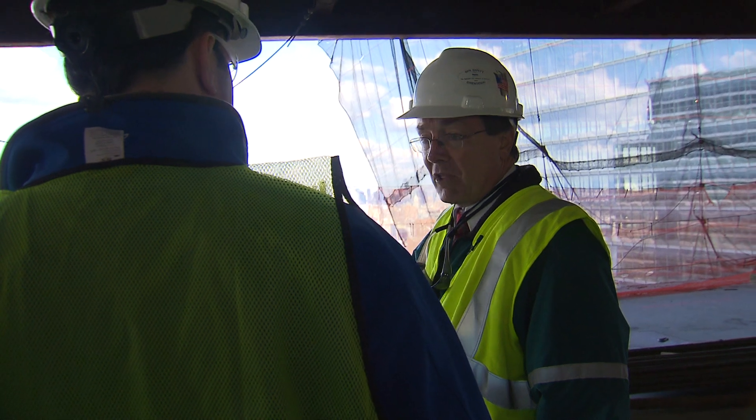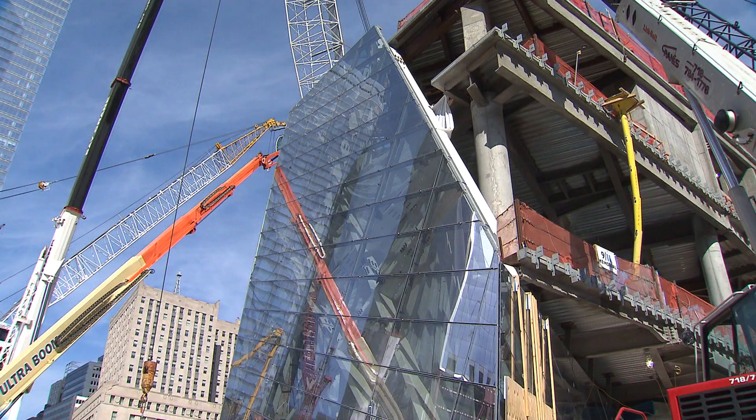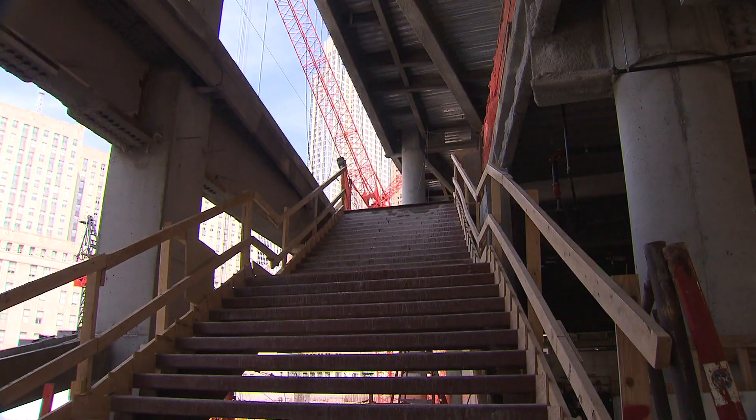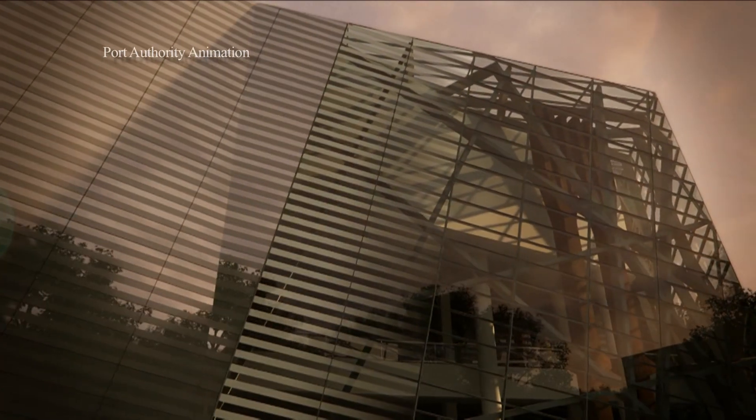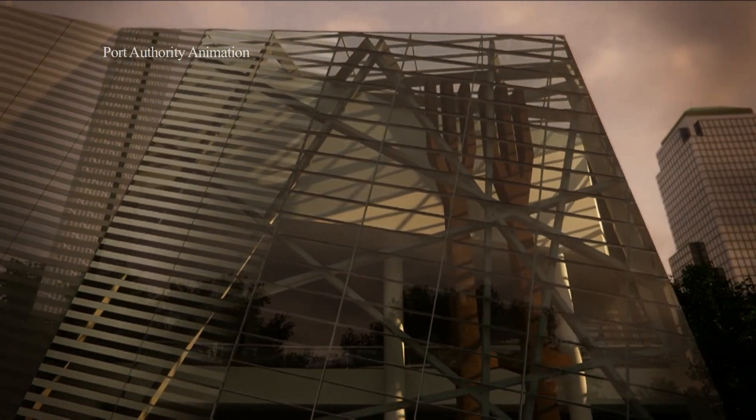Our goal here was to get the memorial open by the 10th anniversary and everything will flow from there. And it will lead here, the Memorial Pavilion, which is the entrance to the underground museum. One day when we visit this site and we bring our children here, this is what we'll see when we step inside.